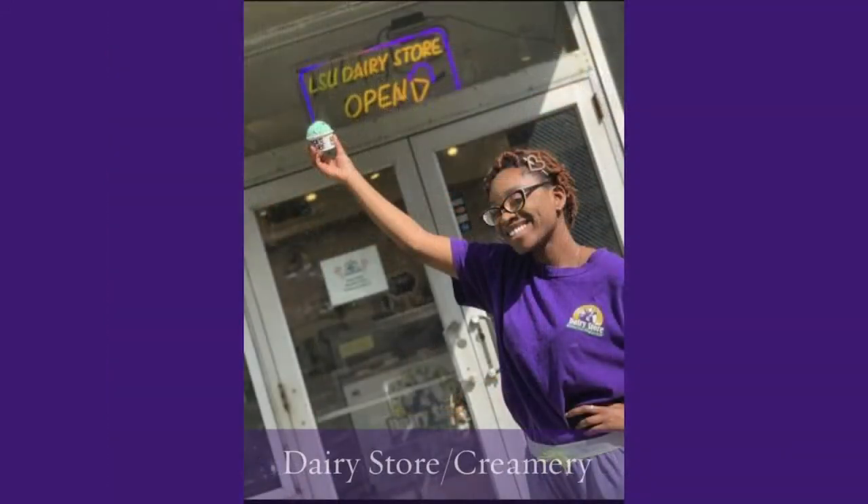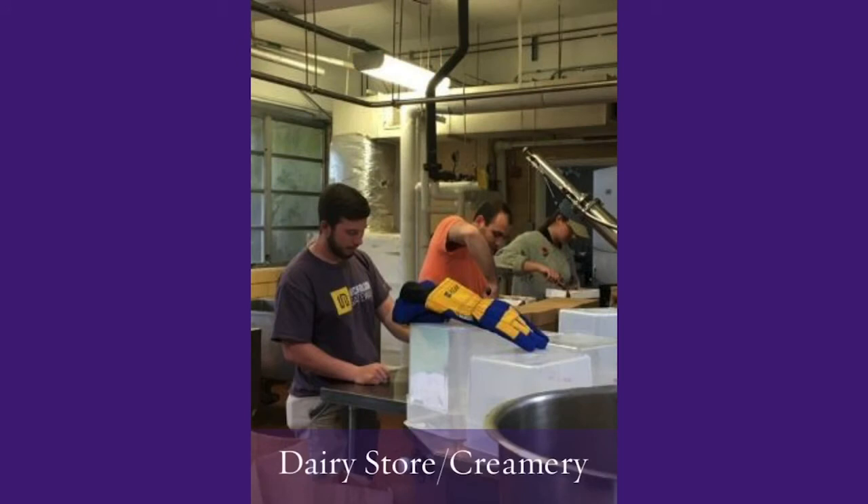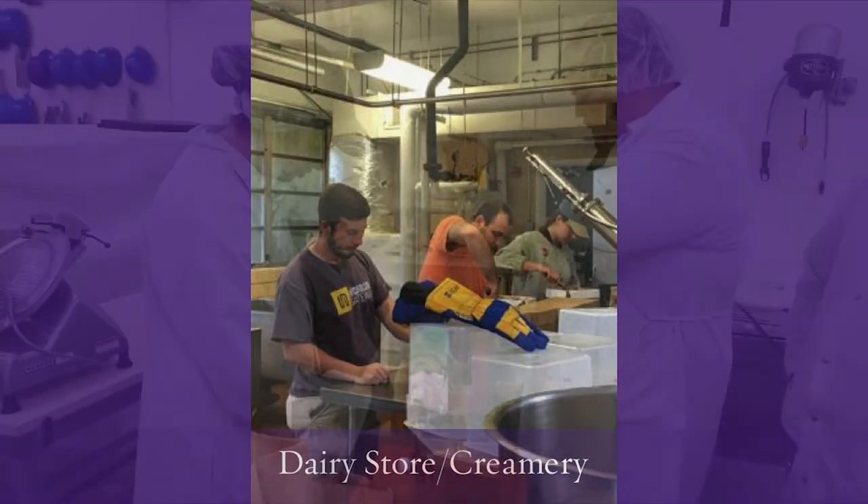The milk from the Southeast Station dairy is brought back to campus to our creamery and dairy store, where we make ice cream, cheese, and other dairy products for sale in our dairy store throughout the year. Our students are also able to learn dairy processing practices in the creamery.